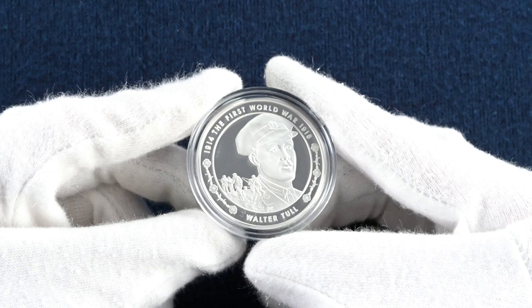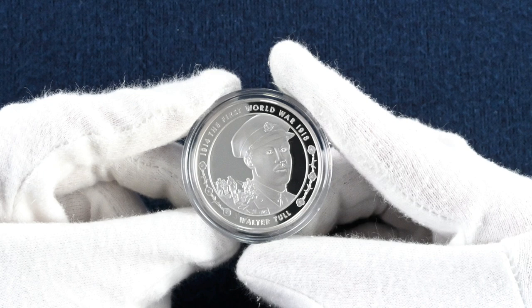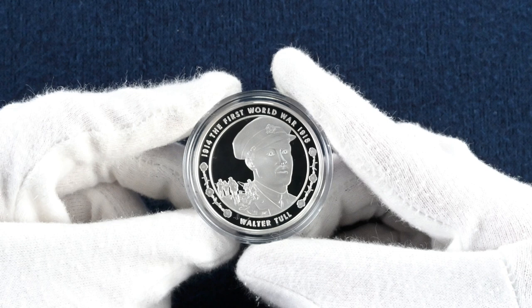Our first commemorative coin features Walter Tull. The design features his portrait with infantrymen in a trench going over the top and into battle. This design may look familiar because the designer David Cornell created two coins in the 2015 set, which we looked at last week, which both also feature the portraits of important people and their contributions during World War One.